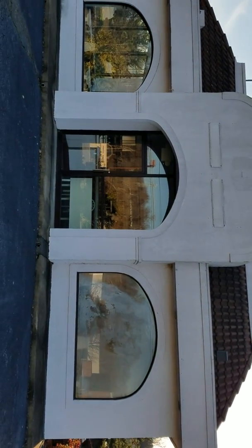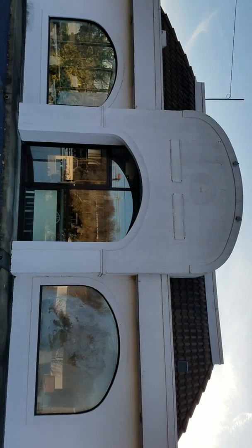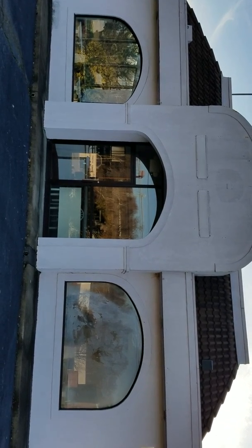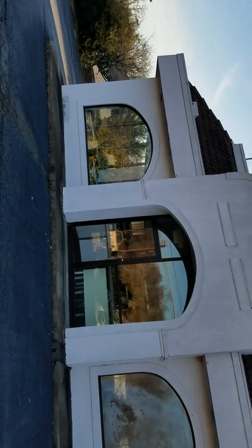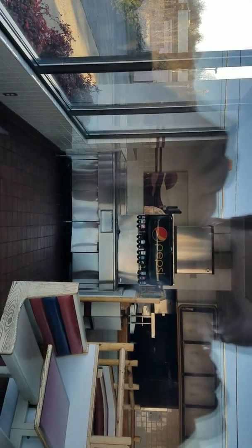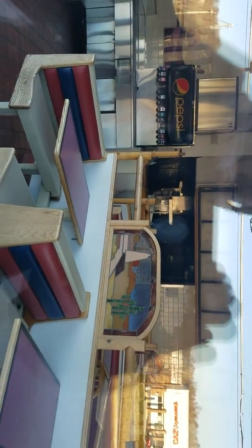Hi guys, I'm at the site of an abandoned Taco Bell in Martinsville, Virginia. This place has been closed for years — I can't remember the last time it was open, probably 15 to 20 years ago. Everything is still inside, so let's take a look inside.